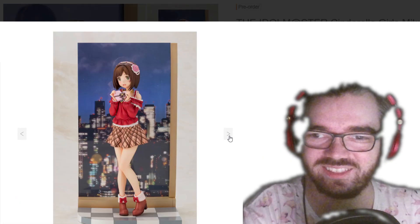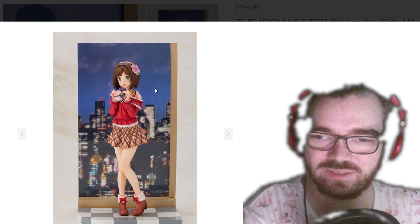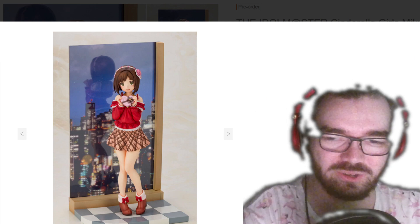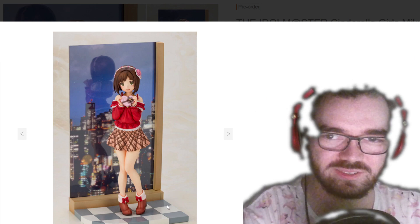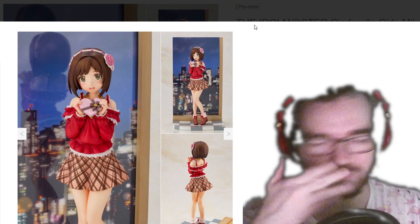What the hell is this? They really just stuck a JPEG behind her and they're like, yep, that's the base. I don't like that at all — it doesn't really work, and the floor is also hideous. They reach for the stars with this base and they miserably failed. She'd be so much better with just a standard base.